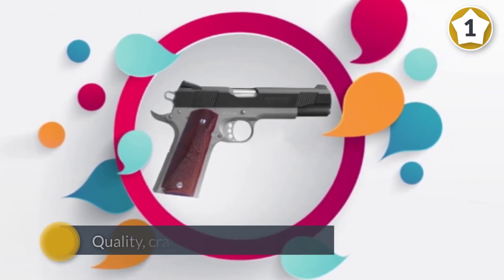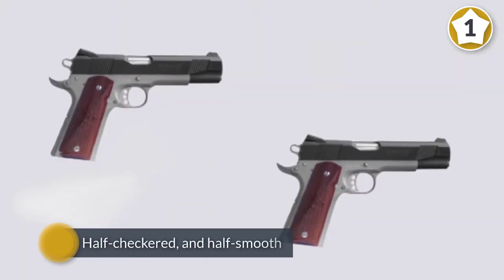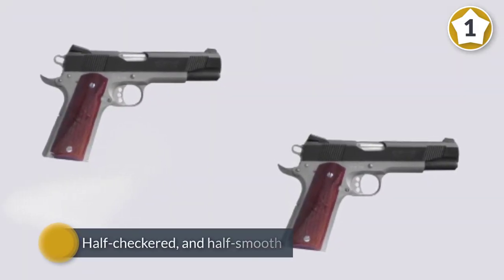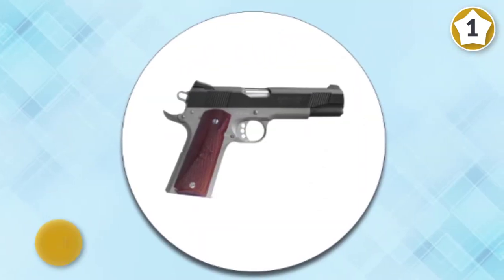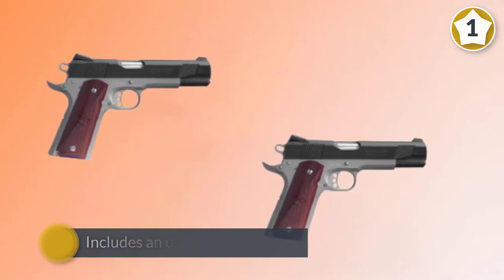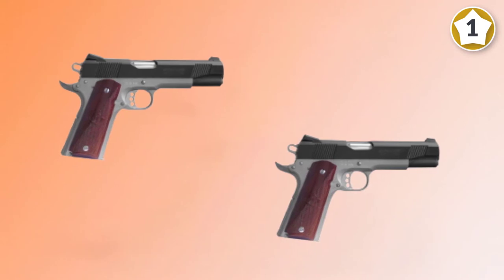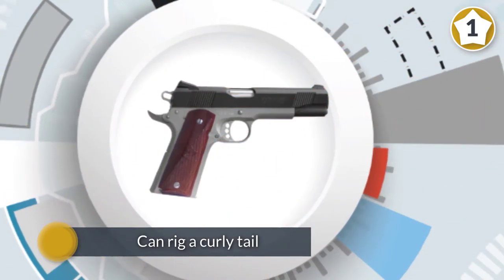Quality, craftsmanship, durability, and dependability — these are some words associated with Colt. Whether you are a shooter or a collector, this gem will not disappoint. Just some of the features are the two-tone, half checkered and half smooth rosewood grips and the Colt embossed logo. It also includes an upswept beavertail grip safety and palm swell.